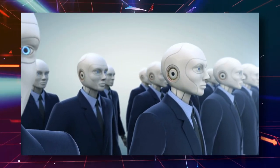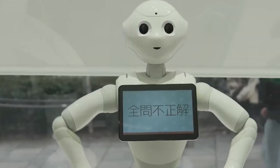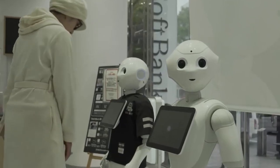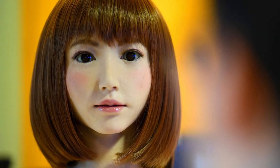Erika's creation was inspired by the goal to push the boundaries of robotics and AI, as well as explore the potential for robots to interact with people more naturally and intuitively. She is powered by advanced AI algorithms that allow her to process and analyze large amounts of information, making her capable of learning and adapting over time. Erika was unveiled in 2016 and has since been demonstrated at various events, showcasing her impressive abilities and drawing the attention of experts in robotics and AI.